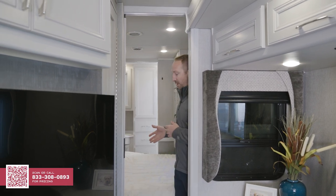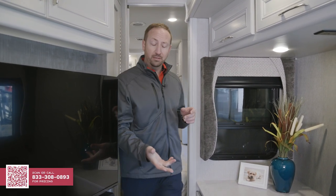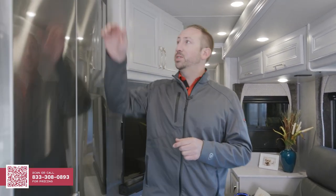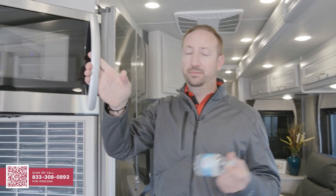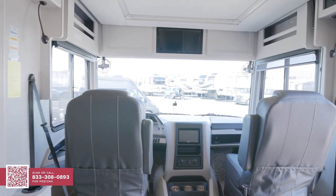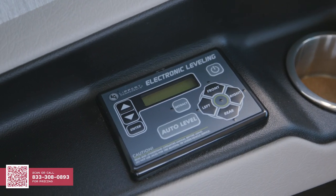Starting from a bed that you can easily get to, to the half bath, to your theater seating which has a great view of the TV. If you want food or something to drink, your fridge is easily accessible, and your full dinette. Not to mention your microwave. Starting from the cockpit, you'll notice a very automotive design. Starting from the left, you can easily see your auto leveling jacks, which are four-point hydraulic controls.